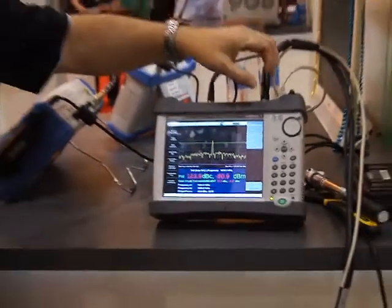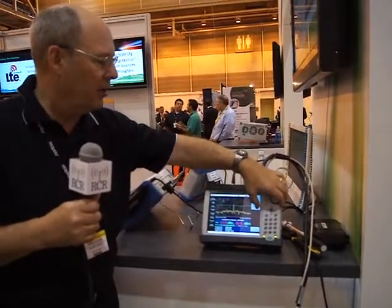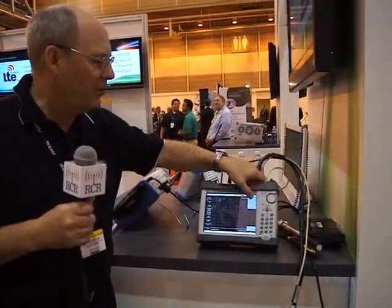I now know I have PIM, but where is it? And that's where we now have what we call distance to PIM — a new measurement capability that we've added that will tell you where the PIM is.